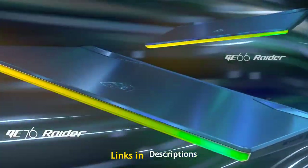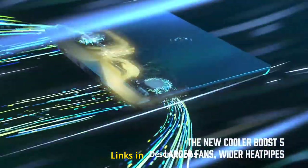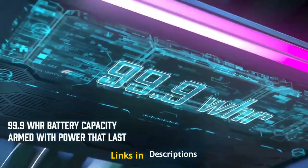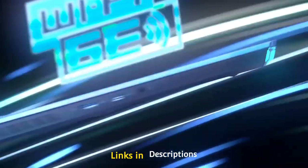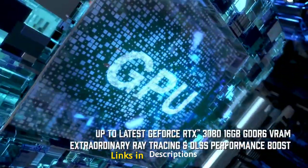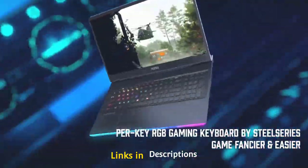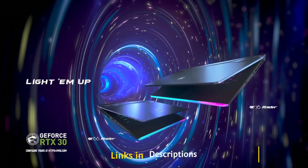The MSI Raider GE66 12UGS is an amazing-looking laptop, very unique in its design with a special lighting effect and powerful internals. The standout feature is its 15.6-inch Quad HD display with a 240 Hz refresh rate and 100% DCI-P3 coverage, delivering an immersive gaming experience. This laptop also comes with a 2-year warranty from MSI.